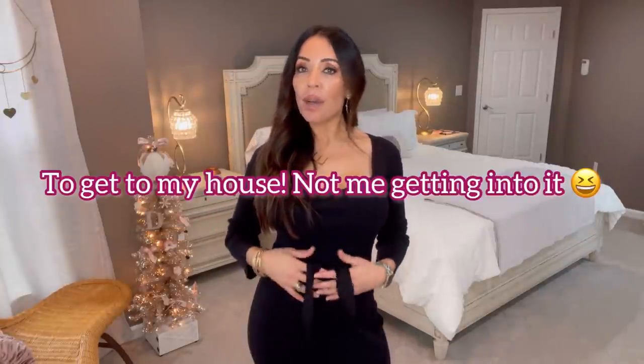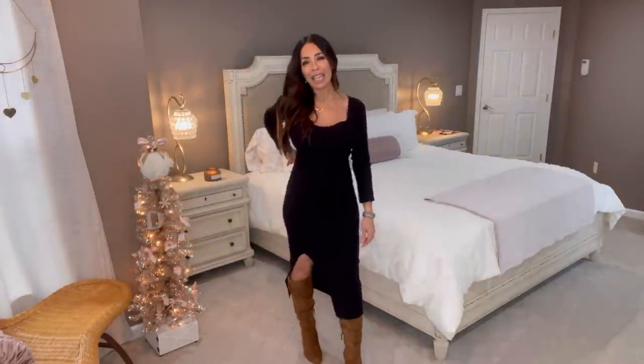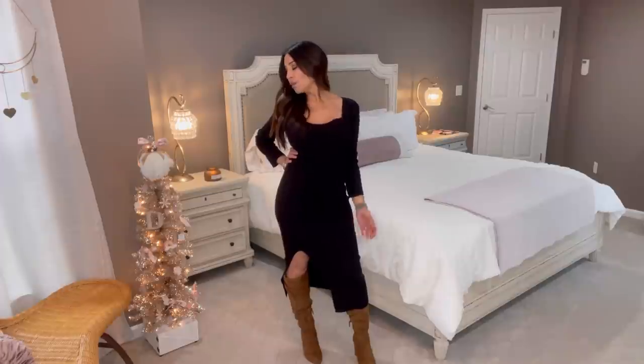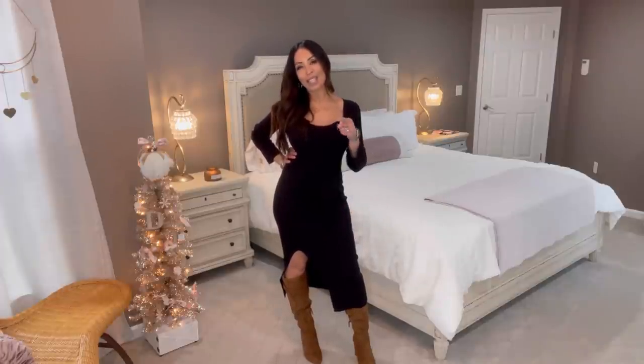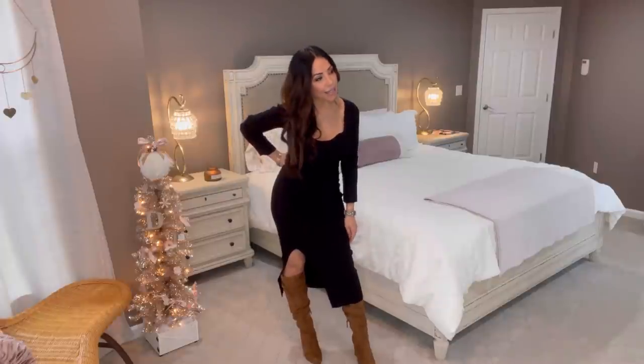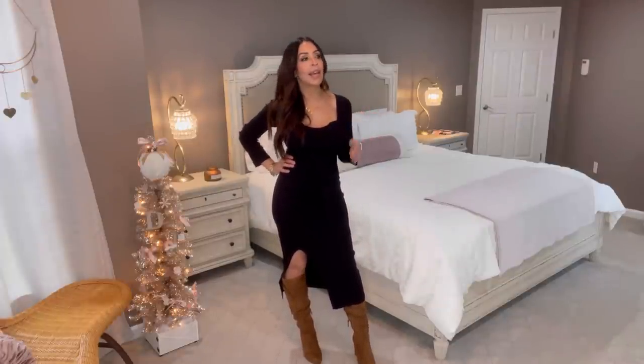Hi everyone, welcome back to Walmart Wednesday! I'm so excited to show you more fabulous fashion. This just took a while to get in but it has been worth the wait. Can you guess who this dress is by before I even say it? Yes — Sophia Vergara! You guys, she knows how to bring it.